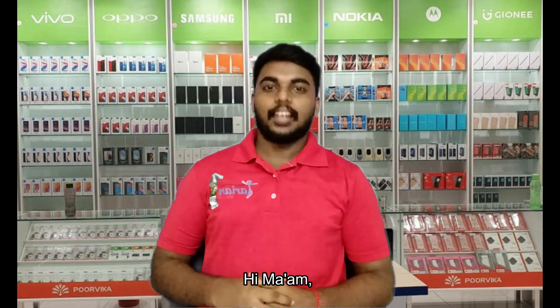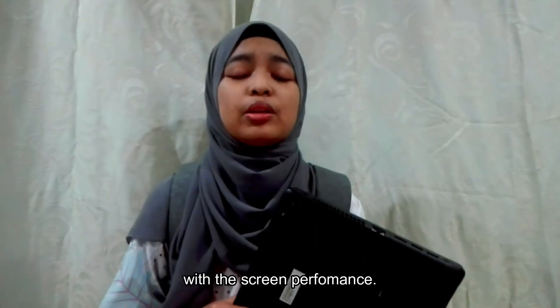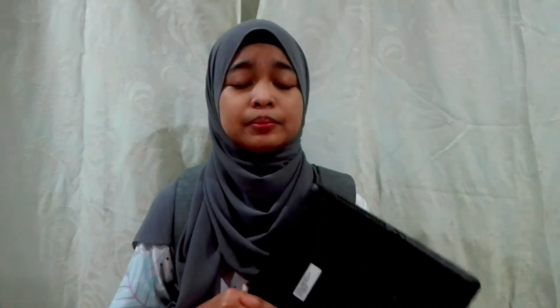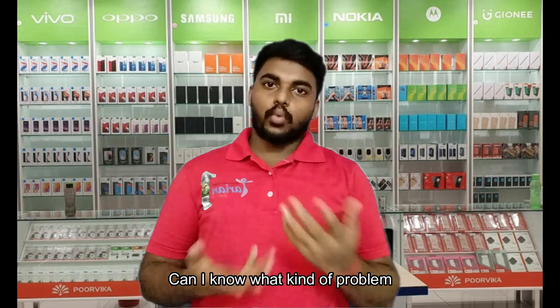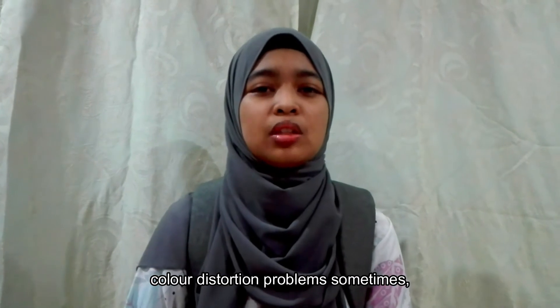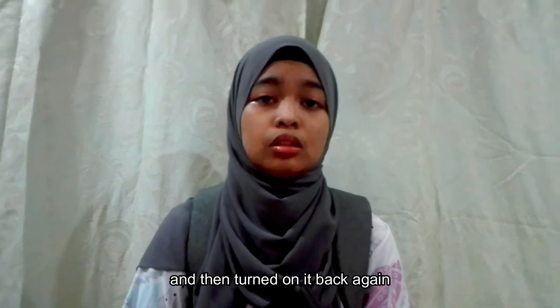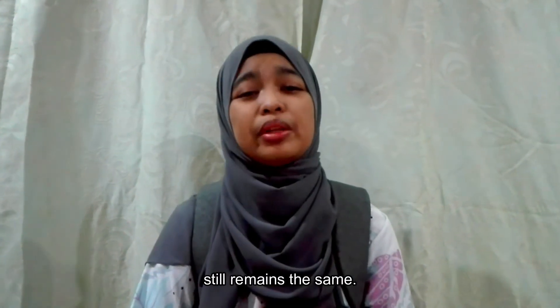Hello, sir. Hi. How can I help you? I would like to make a complaint about the second-hand laptop I bought from you last week. I'm not satisfied with the screen performance. I see, can I know what kind of problem you are facing? The screen is having a colour distortion problem sometimes. When it first happened, I shut down the laptop and turned it back on again, but the problem still remains.